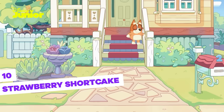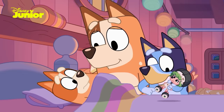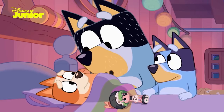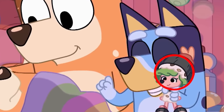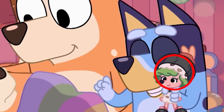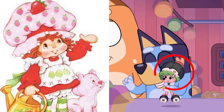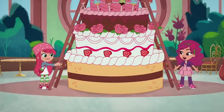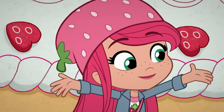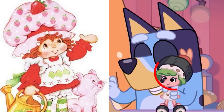Strawberry Shortcake — in that same episode, we see another reference to another very famous children's show. When Bingo is having trouble sleeping, Bluey takes her sushi doll and interacts with Bingo. In addition to being the first time we see a doll with human features in a universe populated only by dogs, the similarity of the sushi doll to Strawberry Shortcake catches the eye — a children's character with various cartoons and licensed products, including dolls, that has been around since 1980.